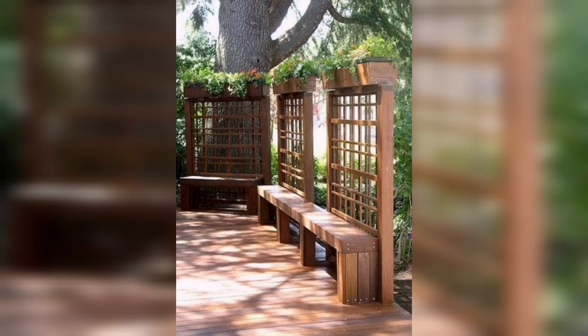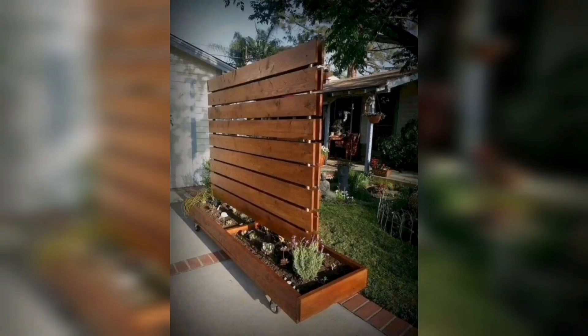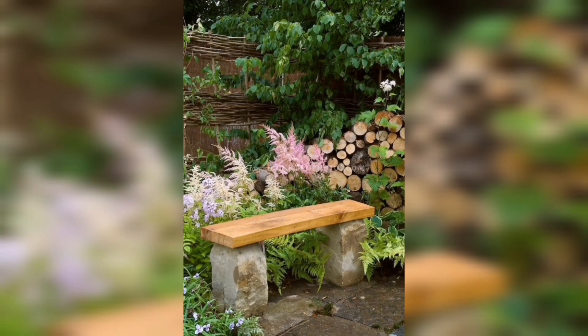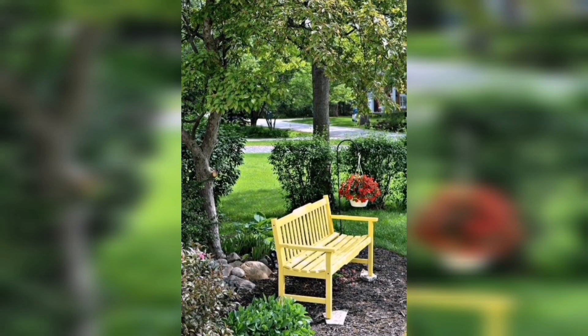Wood. Wood is a versatile material that can add warmth and character to any garden or backyard. Here are some ideas to inspire you. Wooden Bench: a simple and classic wooden bench can add both style and functionality to your outdoor space.